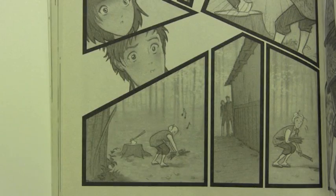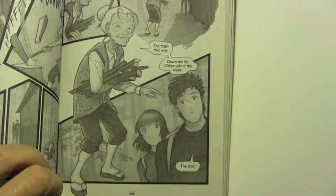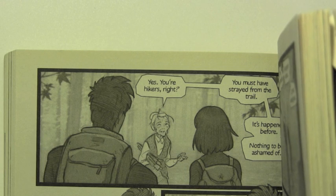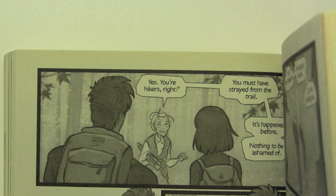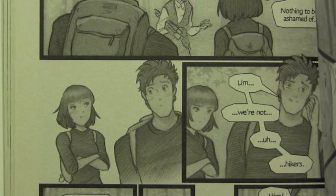Whack! The trail's that way. Down the hill, other side of the creek. The trail? Yes, you're hikers, right? You must have strayed from the trail. It's happened before, nothing to be ashamed of. Um, we're not hikers.